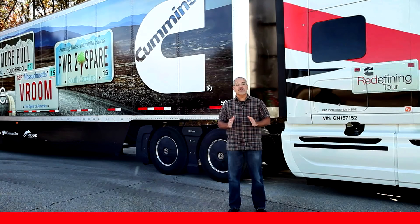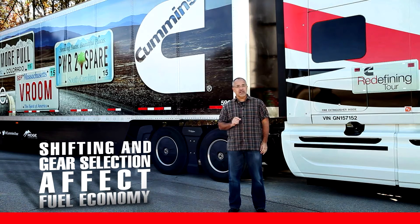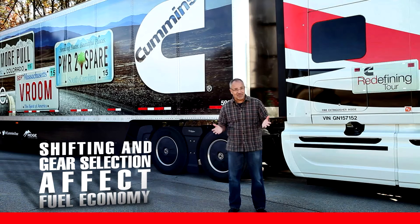Right now, let's talk about one of the most important ways that you can improve fuel economy. The way you shift and what gear you're in affect fuel economy, big time.